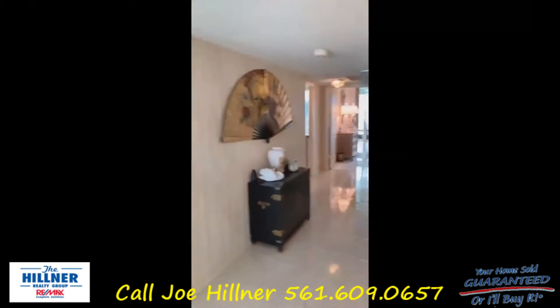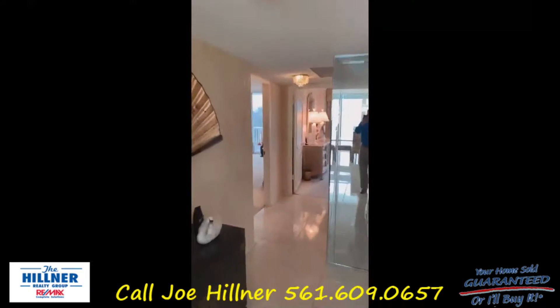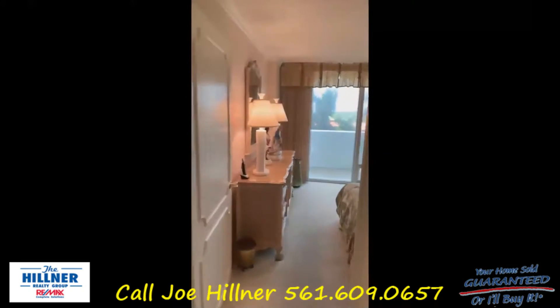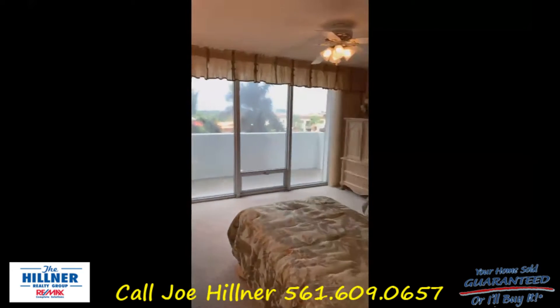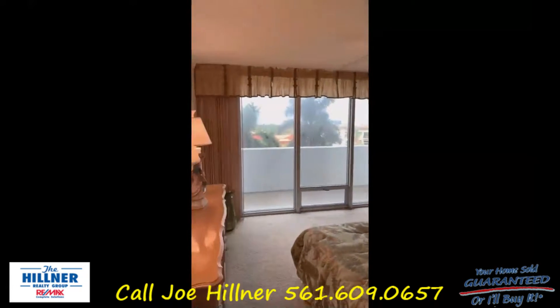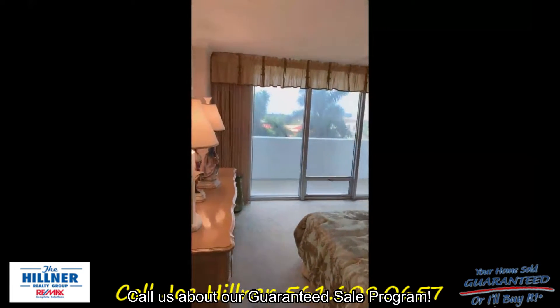It's very spacious — two bedrooms, two baths. The water heater and the AC unit are both only six years old. Very large bedrooms overlooking the western and sunset views.